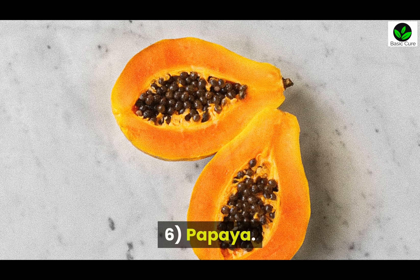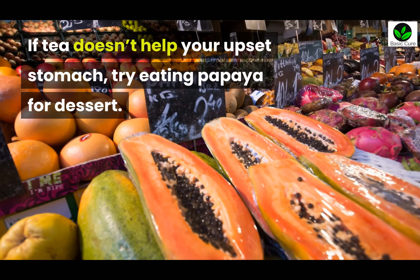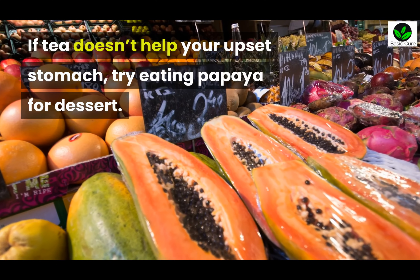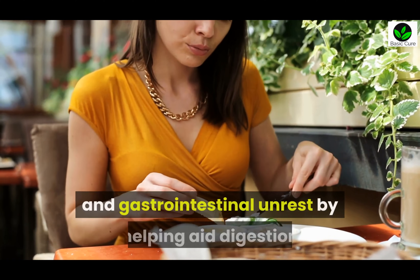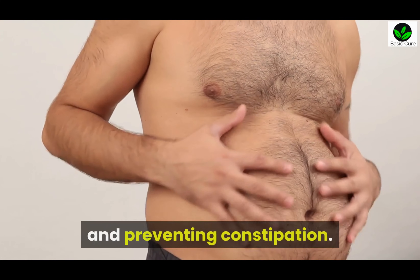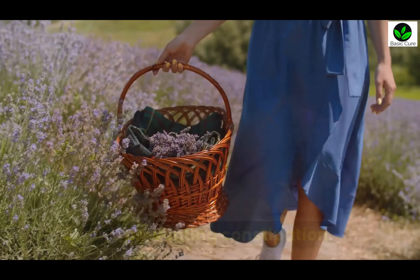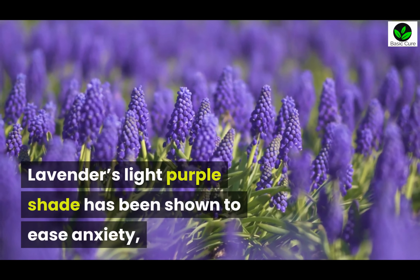Six: Papaya. If tea doesn't help your upset stomach, try eating papaya for dessert. The enzyme papain has been shown to beat bloat, gas, and gastrointestinal unrest by helping aid digestion and preventing constipation.